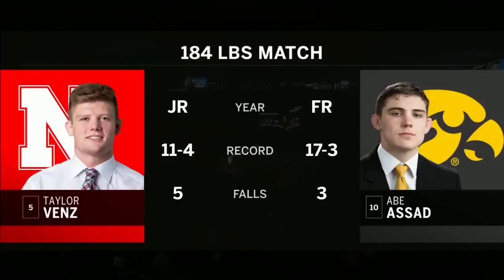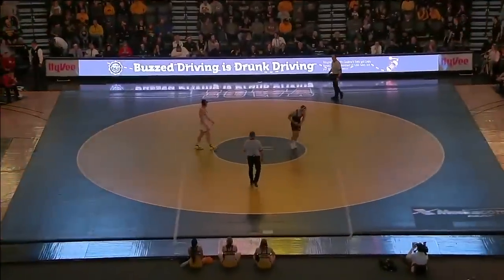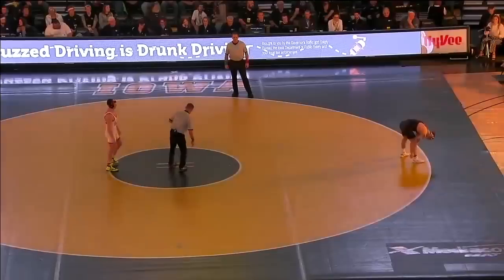On the mat, in the stands, having some fun in 184 — no different. All-American Taylor Benz going up against the newcomer, true freshman Abe Asad, whose redshirt came off. They're settling in on Abe Asad out of Glenbard North, Carol Stream, Illinois, as they're at 184.